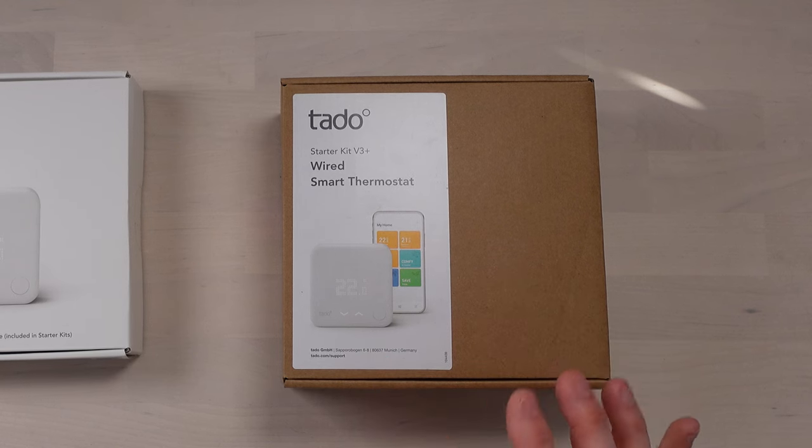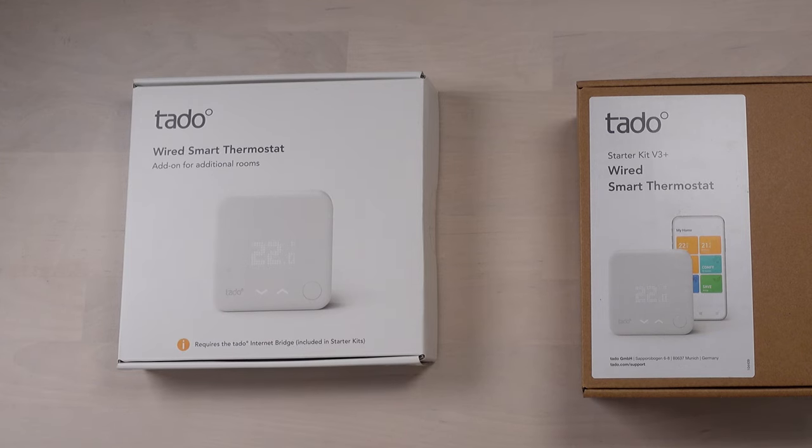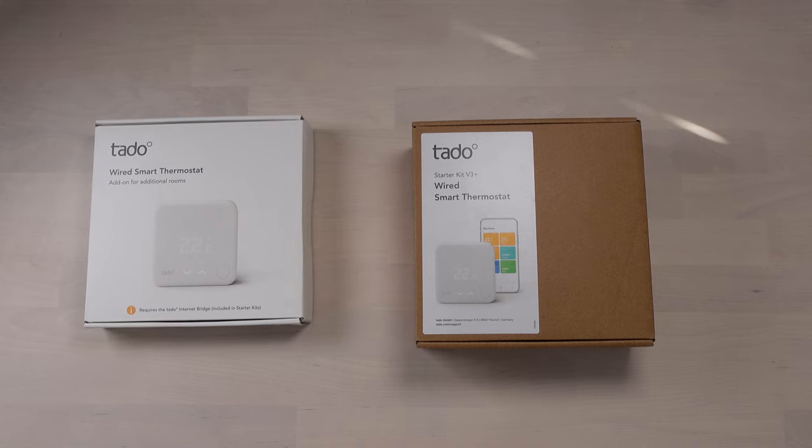The nice people at Tado have provided me with some shiny kit. In here we've got the wired smart thermostat starter kit which has an internet bridge and the wired thermostat, then we've got the additional wired thermostat which will go upstairs. They communicate wirelessly with the internet bridge and through the wired connection that's already there. I've also got some thermostatic radiator valves - I've only got two at the moment, but I'll eventually replace all seven in the house.